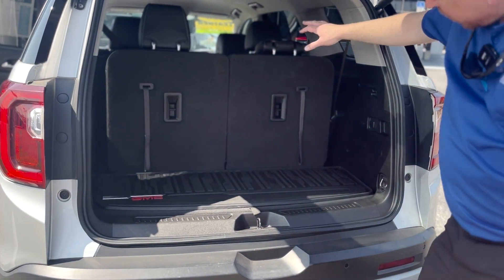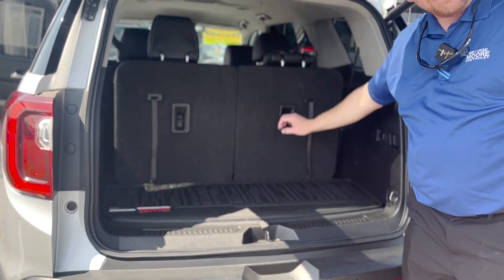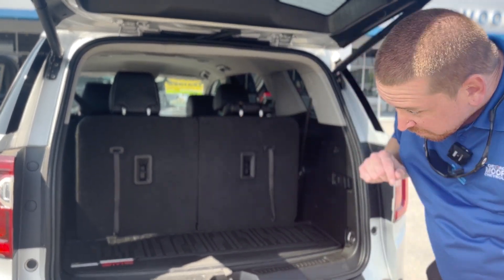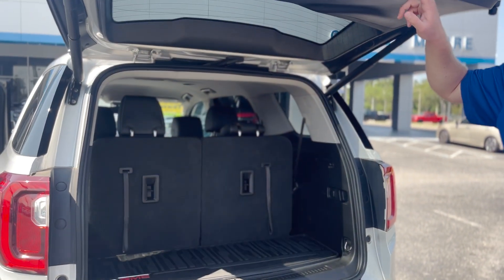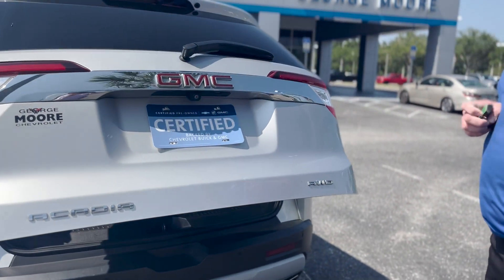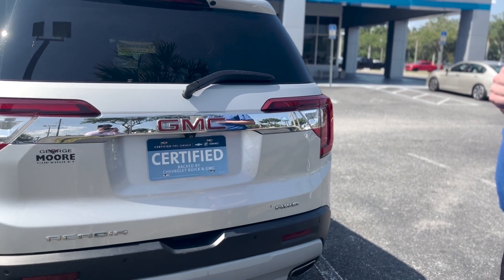This is the third row — it does drop down and does have anchors in case you want to put a child seat back here, and same with the second row. Simply push the button up here and you can close everything, or on the key fob itself you can also open and close the back hatch.